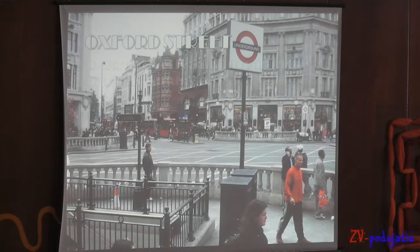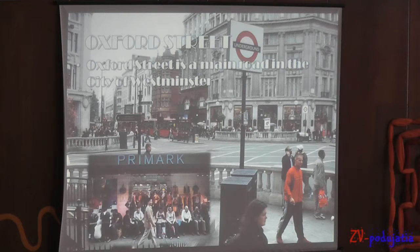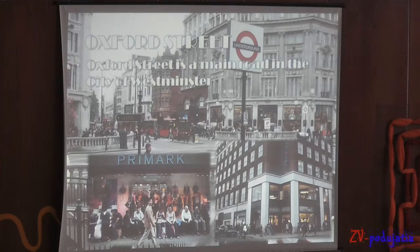Oxford Street is a major street in the City of Westminster. It has over 300 shops and is the busiest shopping street in Europe. Oxford Street is 2.4 kilometres long.